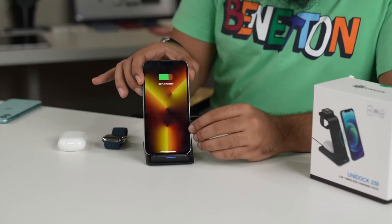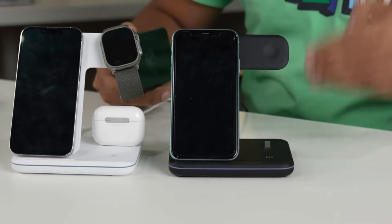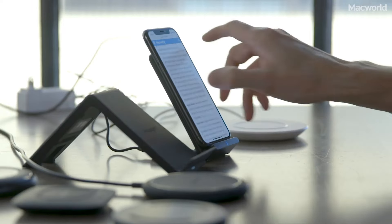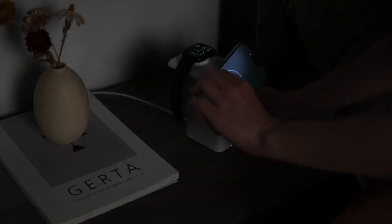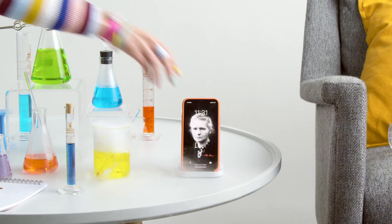I love the convenience of this wireless charging stand. It charges my phone quickly and efficiently, even with a case on. The stand holds my phone at a perfect angle for watching videos or checking notifications while it charges. It's also very stable, so I don't worry about my phone tipping over. This is a great addition to my desk or nightstand.